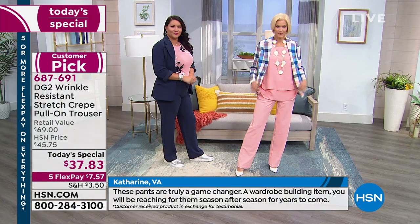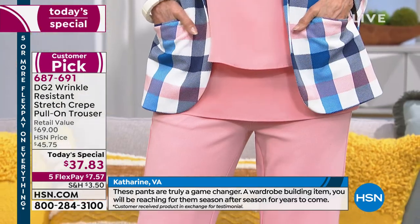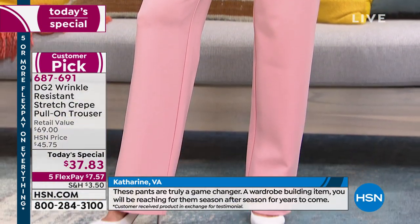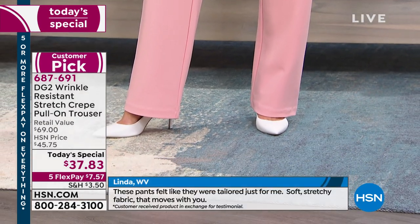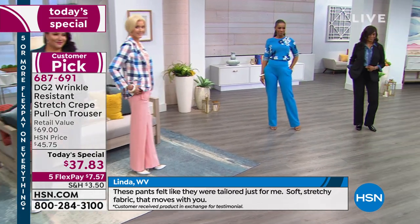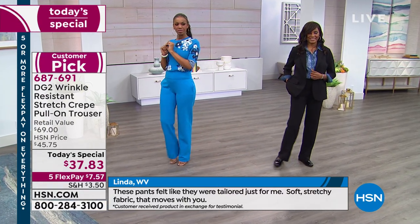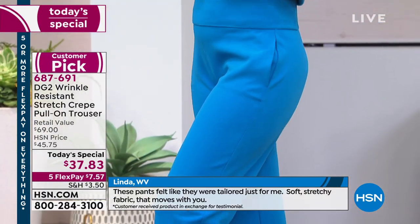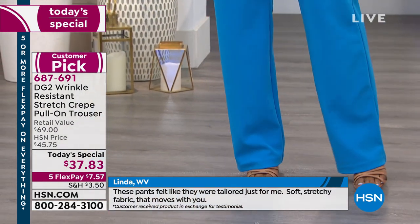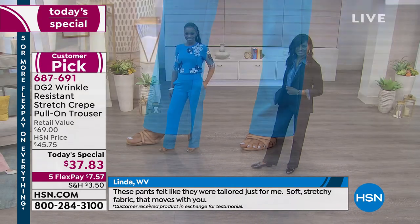It is already a 4.7-star customer pick. These pants are truly a game changer, a wardrobe building item — you will be reaching for these every time you go into your closet. These pants felt like they were tailored just for me, soft stretchy fabric that moves with you. When you get these home you will put them on and never want to take them off. They are like a pajama bottom — like a pajama legging trouser.